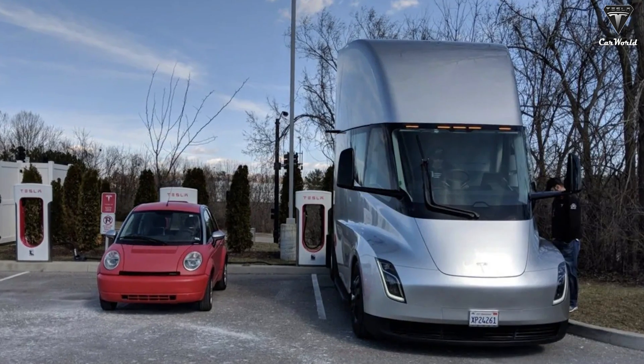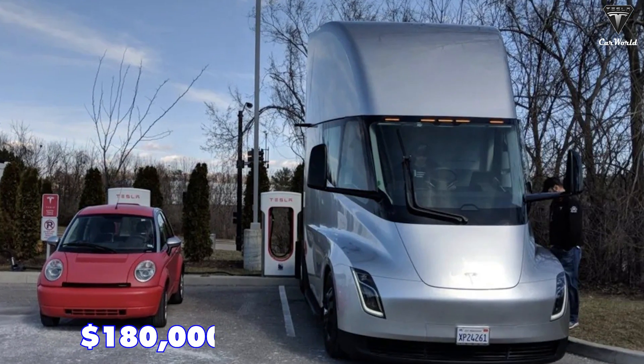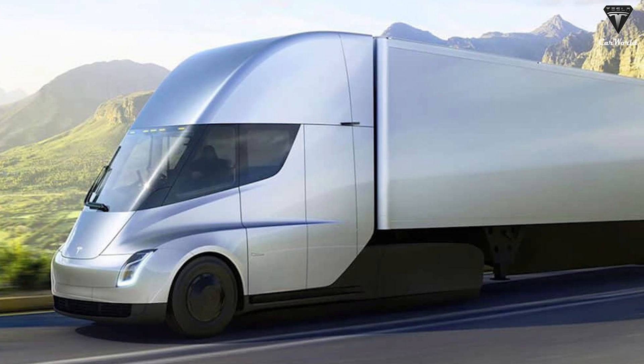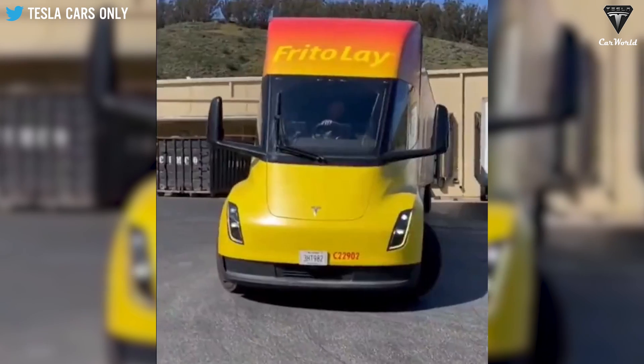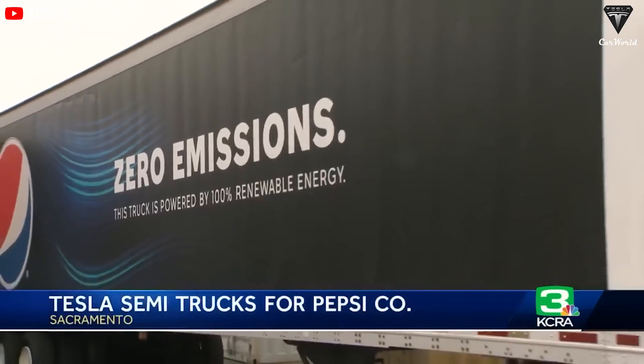In terms of pricing, Tesla has announced that the 500-mile version of the Semi will be available for $180,000, while the 300-mile variant will cost $150,000, with additional research funding accounting for first generation and early development costs.